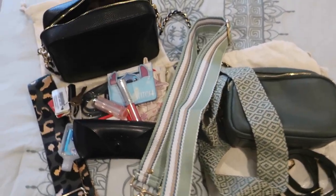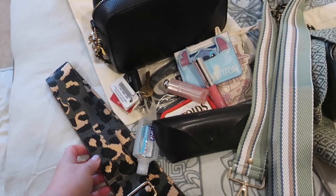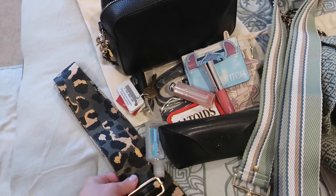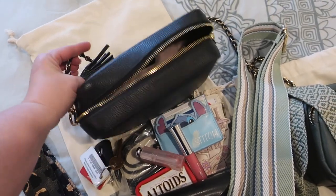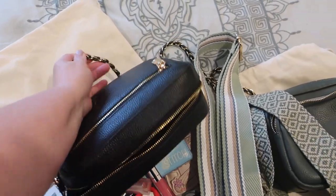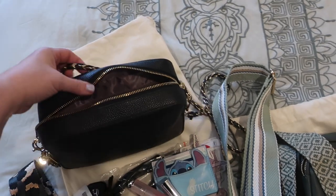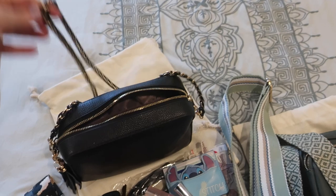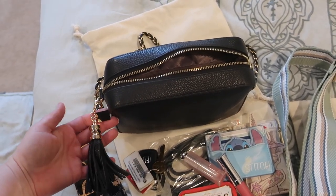For the other bag I opted for a kind of leopard print — I believe they may have called it a camo. I love the tan in it, and I also got this gold chain strap with it. I ended up loving the chain so much that this is exclusively how I wore the bag on vacation. It came with a great little tassel, and I love those extra little details.